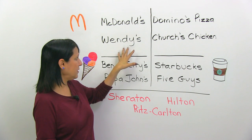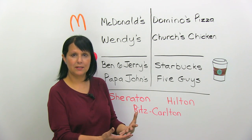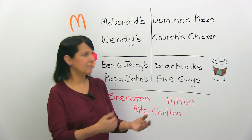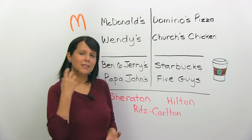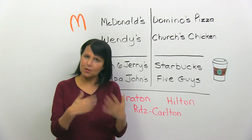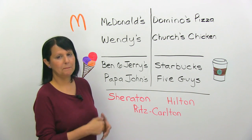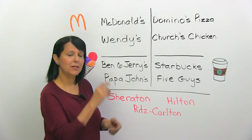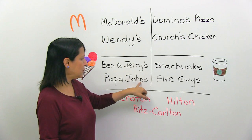Sometimes the names have an apostrophe S on the first word, like Domino's Pizza — don't say 'Domino Pizza,' say 'Domino's Pizza.' Church's Chicken. You need to hear the S, because if you don't say it, it sounds like you don't know and it doesn't sound very good. You can correct that once you pay attention to it. Ben & Jerry's — not Ben & Jerry, but Ben & Jerry's. You hear the S? Or Papa John's — make sure you're saying the S.